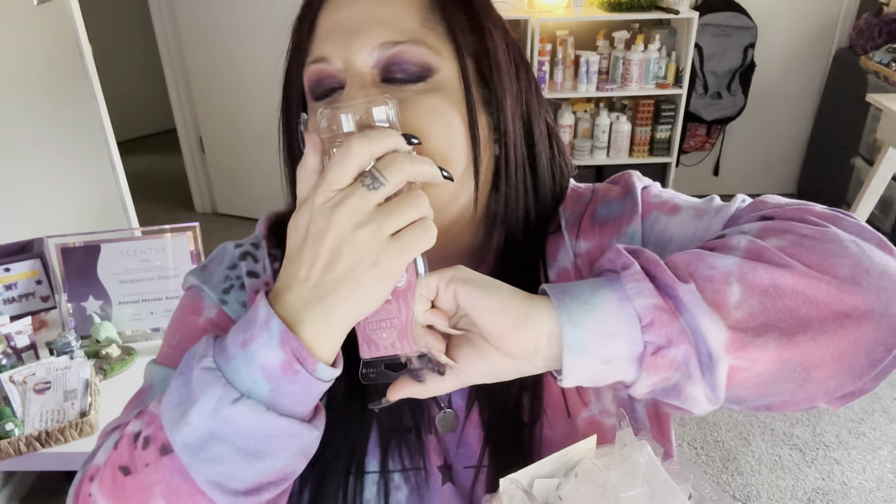Let me start with Cashmere and Corduroy. This one — oh my goodness. Not only is it available in some of our body products, but I'm going to say this is the coziest scent ever. I love it. The Cashmere and Corduroy, it's just got like that soft musk and it's absolutely wonderful.